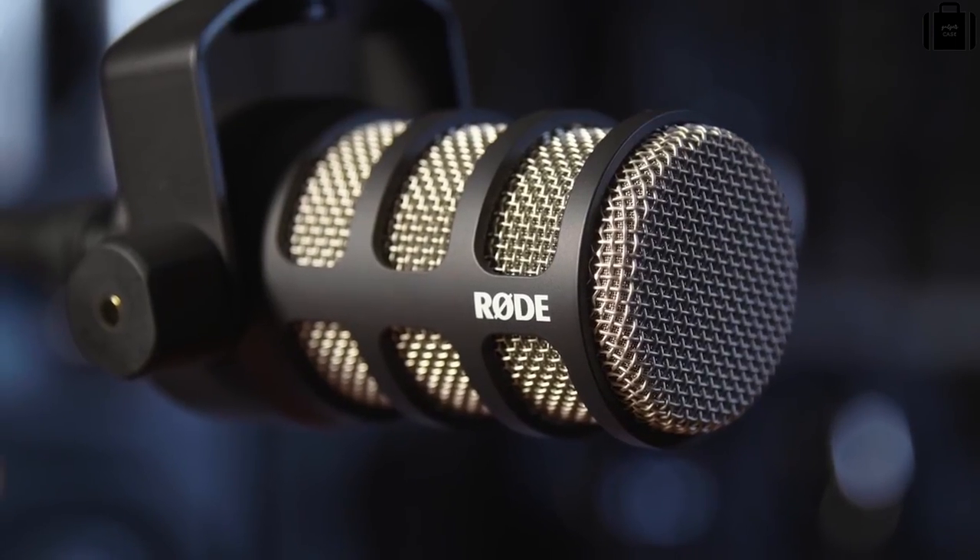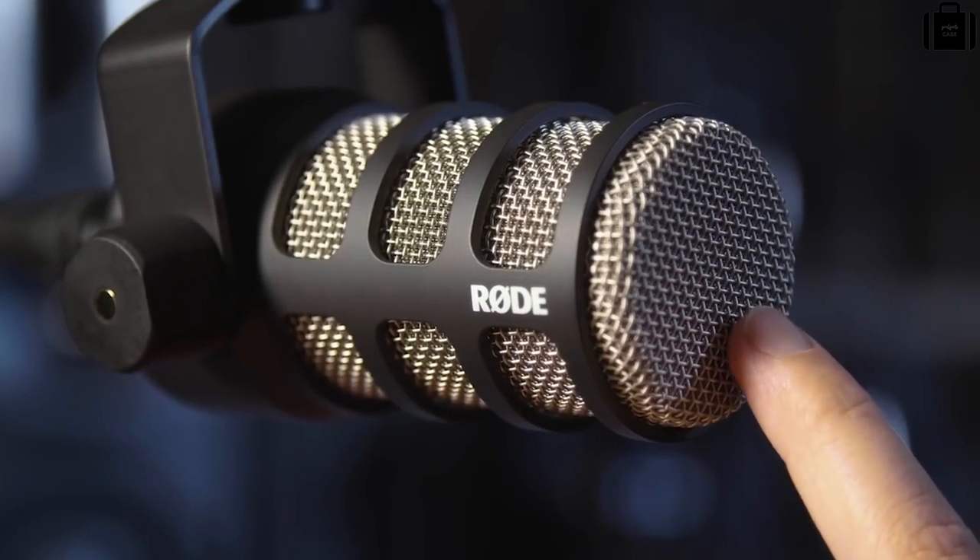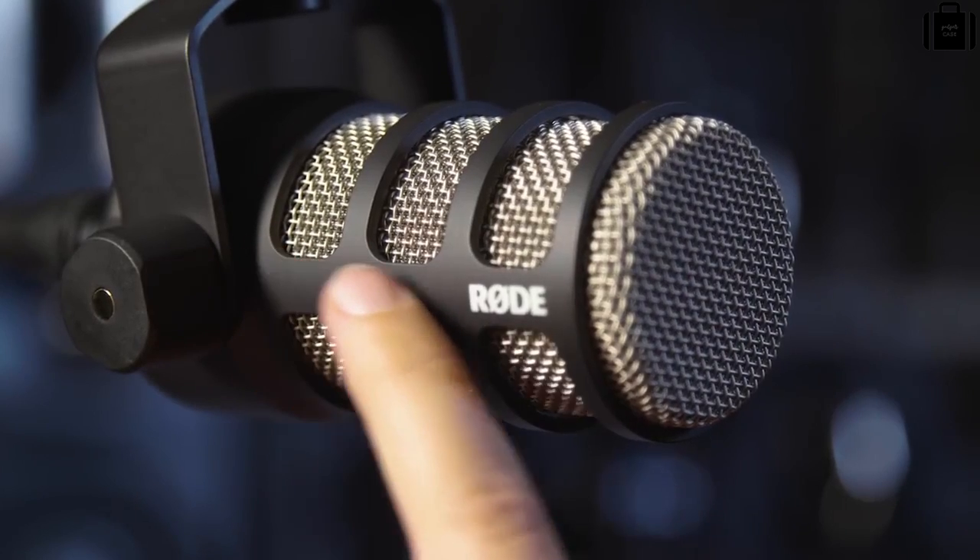The PodMic features an all-metal construction with a ceramic finish, made right here in Australia, so you can be assured that your PodMic will be looking and sounding just as great in 10 years' time as it does today. The dual-layer mesh with internal pop shielding keeps control of plosives and sibilance when you're talking nice and close to the microphone.